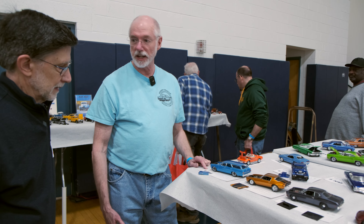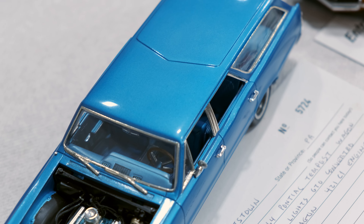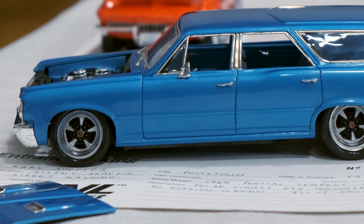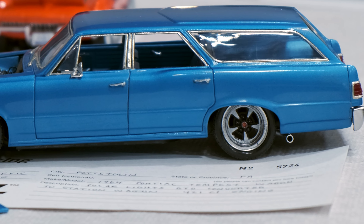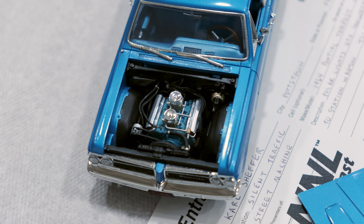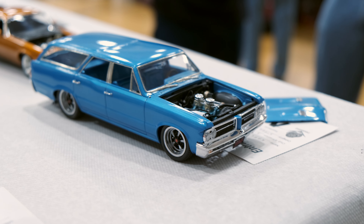1964 station wagon. I grew up with station wagons in our family as far back as I can remember, and my dad was a Pontiac guy. This is a '64 that started out as a Polar Lights GTO kit. The roof is from the '66 Chevelle kit and I just molded them together, lowered it, got some wheels from eBay. It's a cool combination of all the GM parts — you can use a Chevy back roof with all the Pontiac parts up front and they come together.